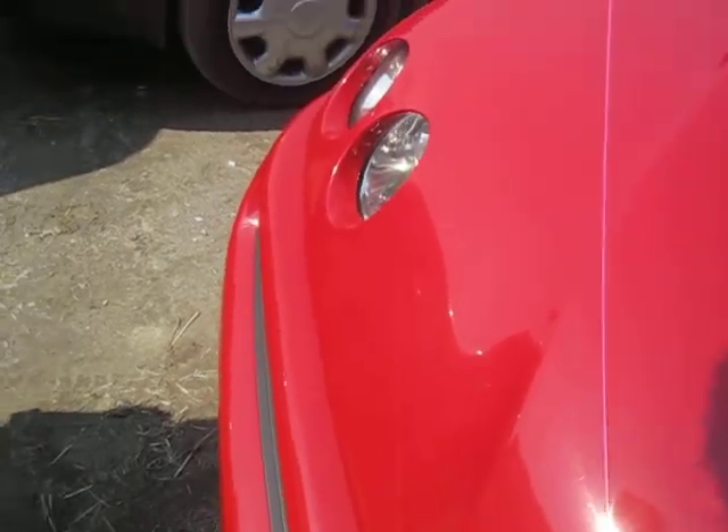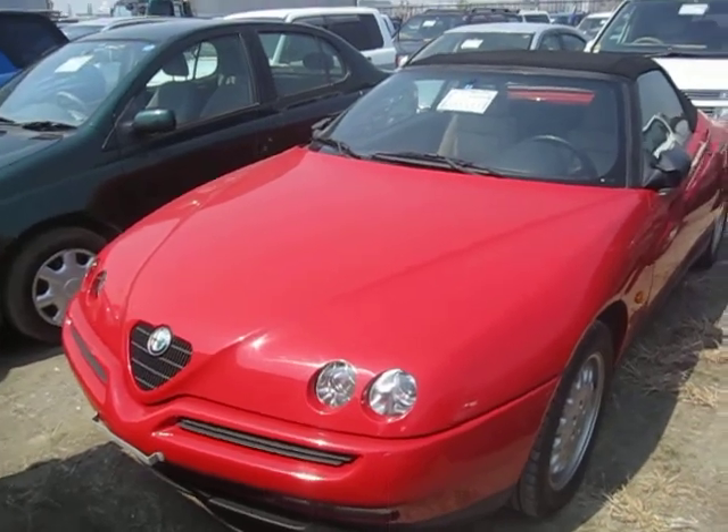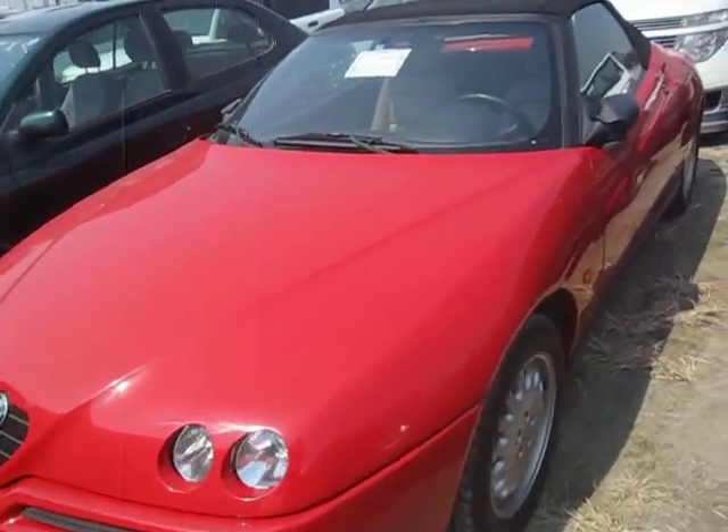When you lower the hood, it seems like it doesn't quite line up — it squeaks a little bit here. Looks like it might need to be adjusted. The body of it is in really good condition.